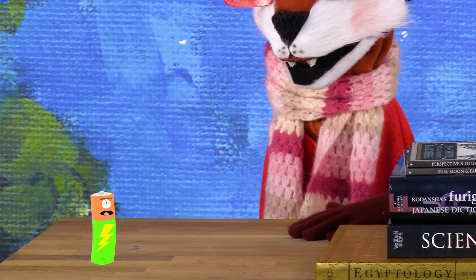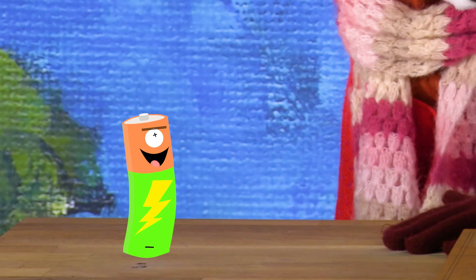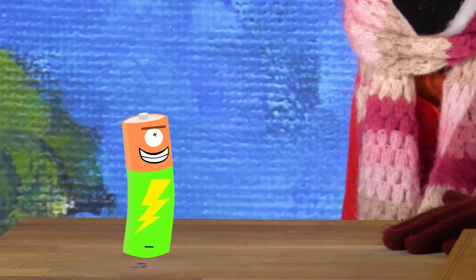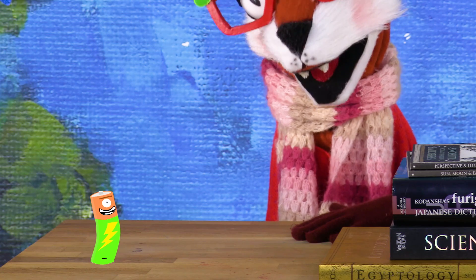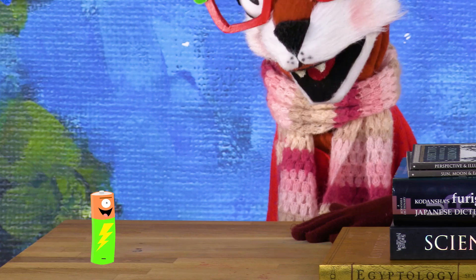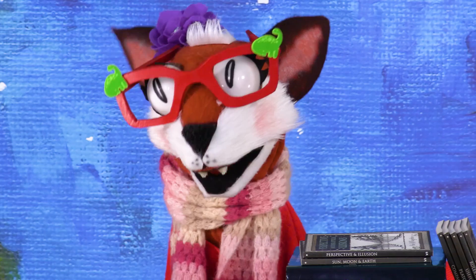Hi, I'm a battery! Thanks for asking about batteries, Ray. No one ever asks about us, but we're used all the time. Batteries store energy and produce electricity without having to be plugged in. Isn't that neat? That is neat!